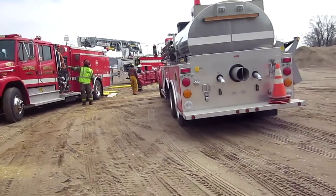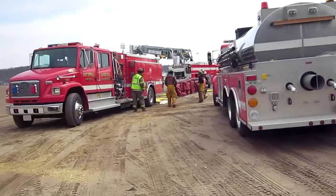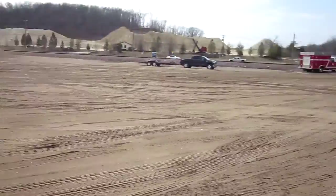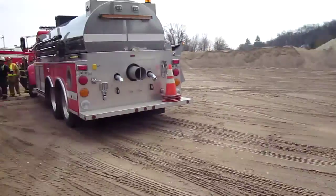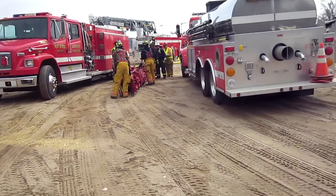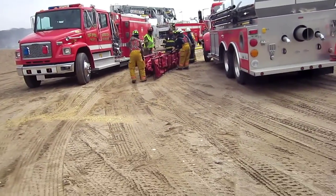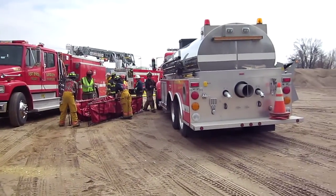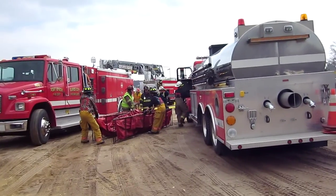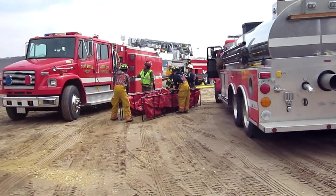Right now, the first alarm assignment has arrived — it's an engine, a tender, a tower, and they have another tender that just arrived. At a fill site on the Mississippi, about a mile away, they're working to build out a fill site operation. Water flow has started, and they're flowing at about 250 gallons a minute. And we'll join back up with him.